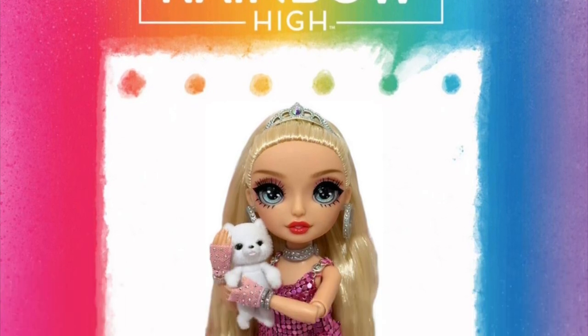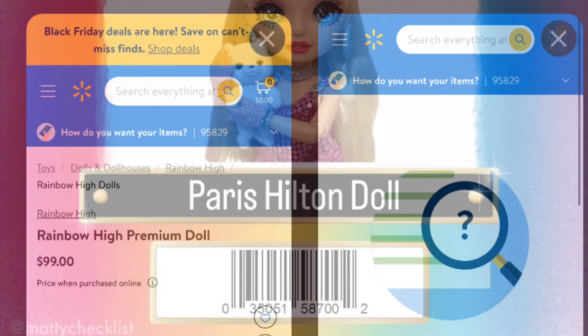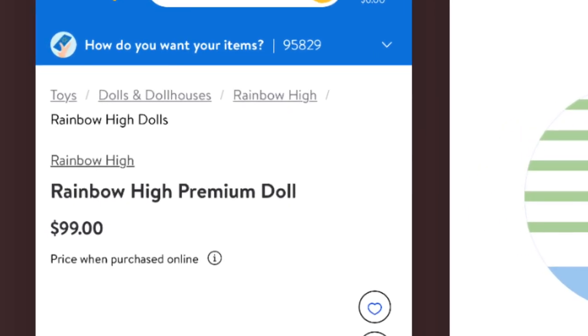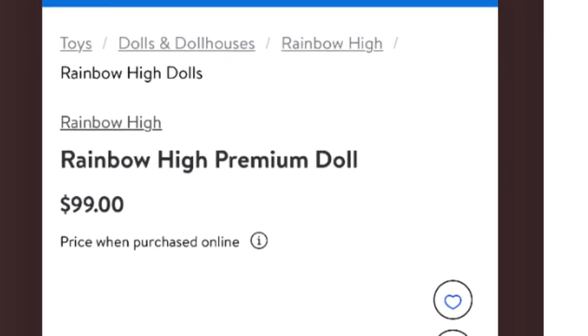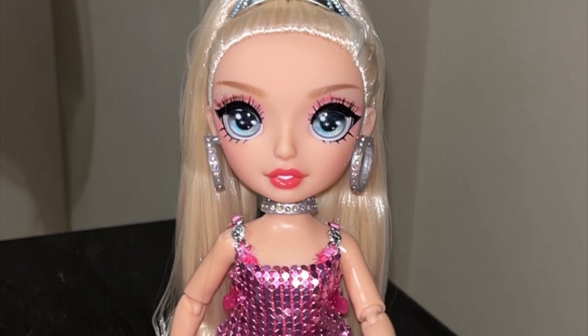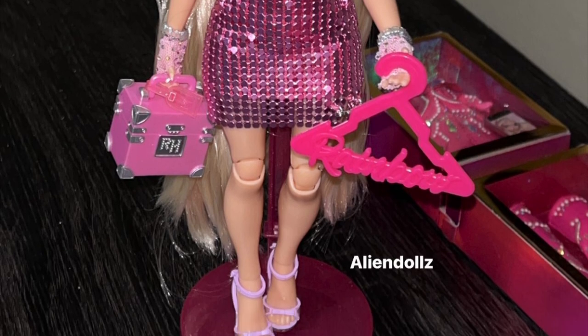Going back to the Walmart link — yes, it was there, and I even saved it twice. It was listed as 'Rainbow High Premium Doll' for $99 with no pictures. Now it no longer works, so Rainbow High clearly noticed Paris Hilton was getting released way too early and took that link down. If you were wanting to get her with that link, I'm sorry — it's gone.